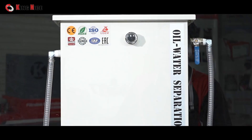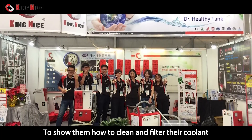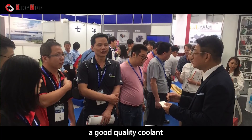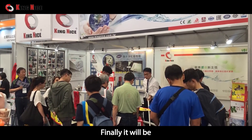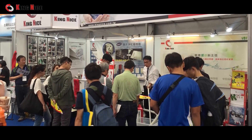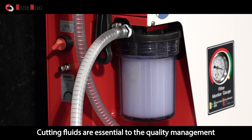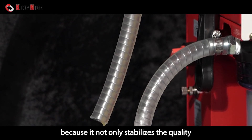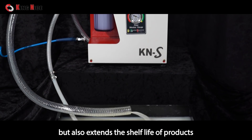The key mission of King Nice is to teach customers about environmental protection and environmental education — showing them how to clean and filter their coolant. Good quality coolant produces good quality products, and ultimately reduces costs. Cutting fluids are essential to quality management and the profitability of a company, as they not only stabilize quality but also extend the shelf life of products.